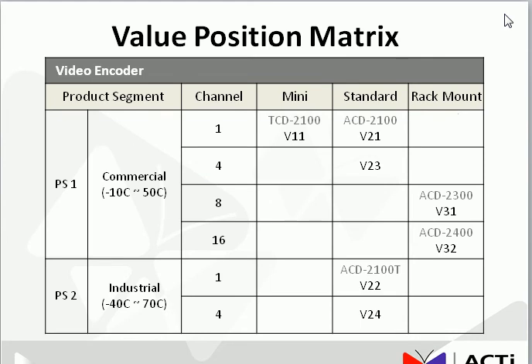If you put the whole lineup of Vector series into a value position matrix like this one, you will see it covers different product segments — commercial or industrial — different numbers of channels from 1 to 16, and of course different types depending on your actual application: mini, standard, or rack mount.